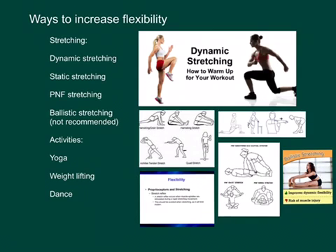PNF stretching, or proprioceptive neuromuscular facilitation, is a technique — think of contract and relax. A partner or therapist would work with the athlete to push that limb through a range of motion. It forces a contraction of a muscle and then a relax, so the therapist or partner may be able to push the muscle and joint through a further range of motion than just regular stretching.